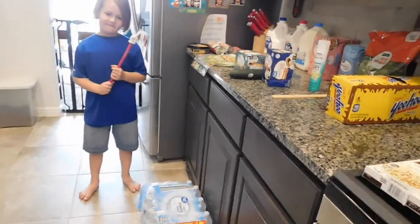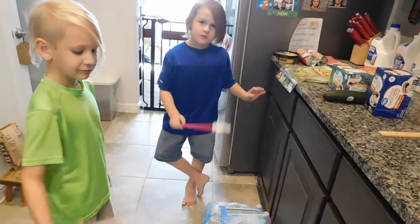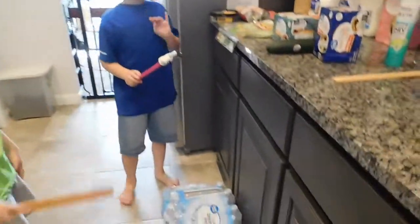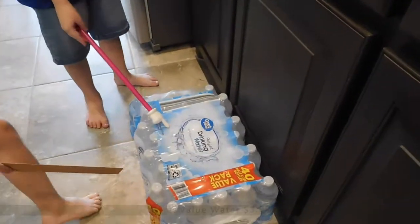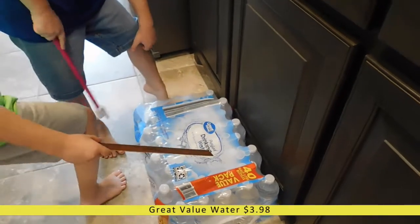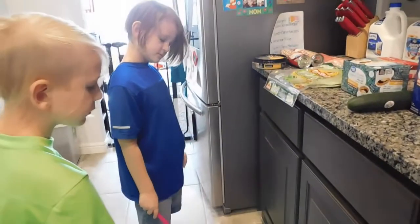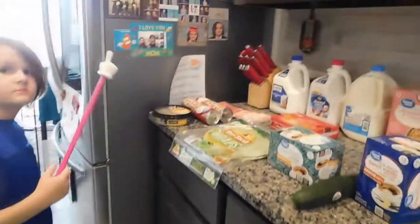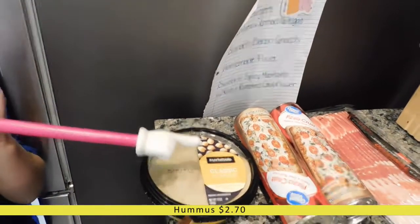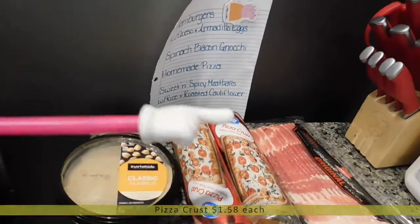Here is a little overview of my Walmart grocery order — it is definitely much smaller than usual. I have two little helpers in here with me today. Starting down here on the floor, I did get a big 40-pack of water. We like our bottled water; it's really handy to take on the go and we use them at night sometimes too. Up here on the counter we have got some hummus — I'll be using that to make some wraps for my husband this week.